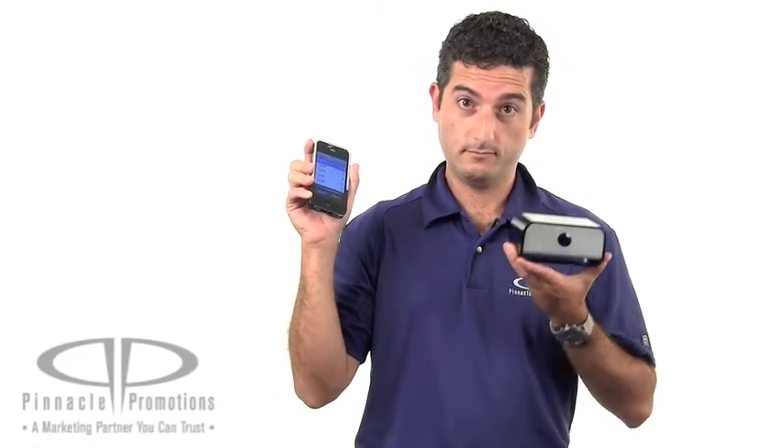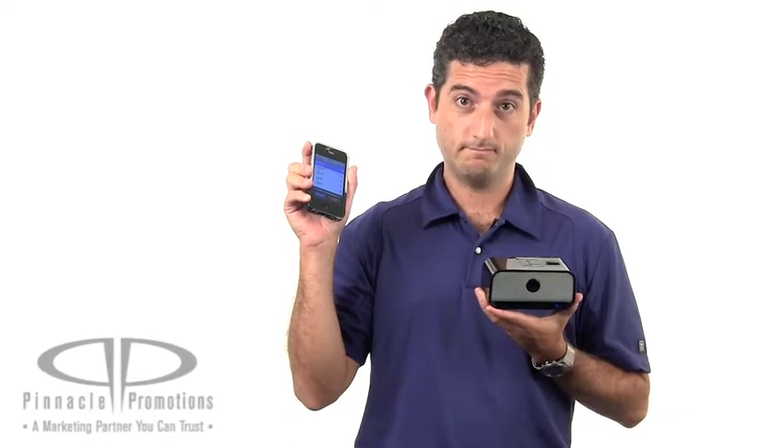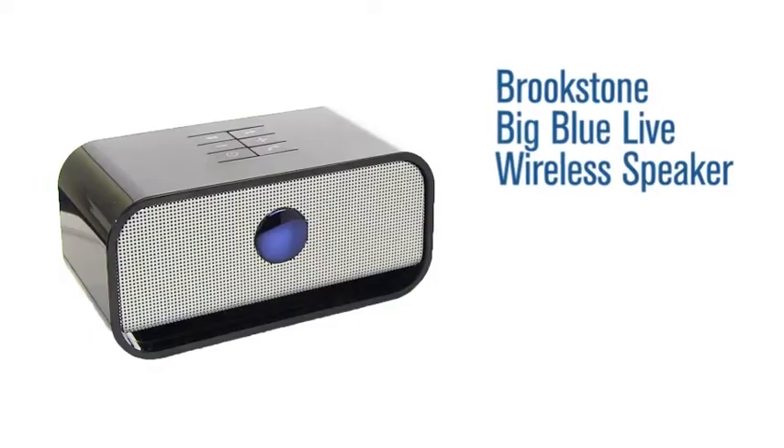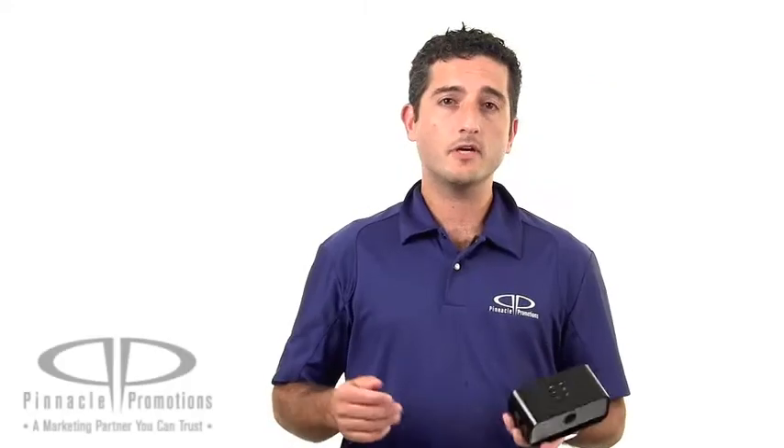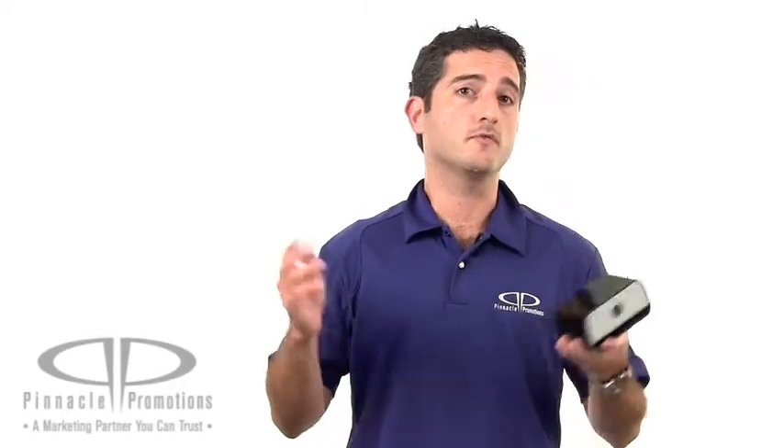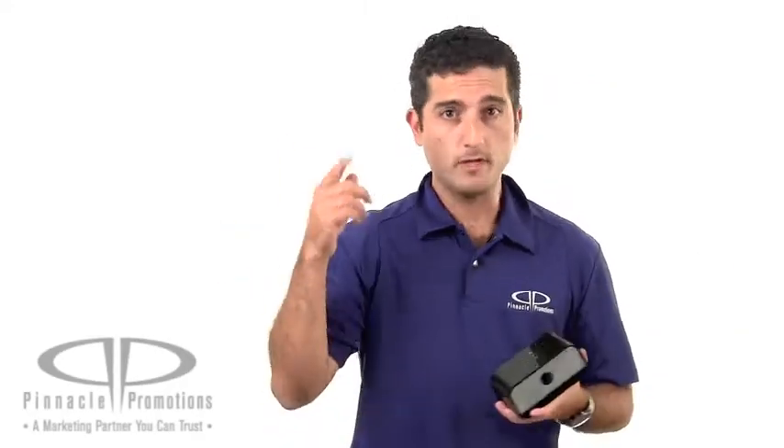Hi, I'm Benjy with Pinnacle Promotions, and this is the Brookstone Big Blue Live Wireless Bluetooth Speaker. Now generally when you think of Brookstone, you think of huge overstuffed massage chairs or radio controlled helicopters or something. But Brookstone means quality, and this is an awesome promotional product.